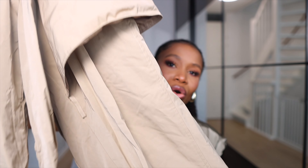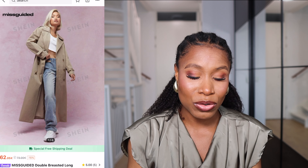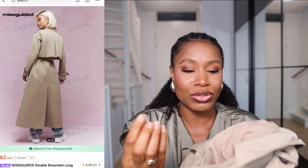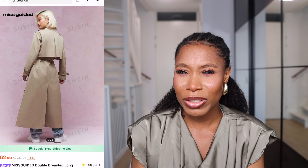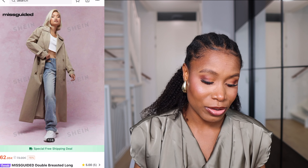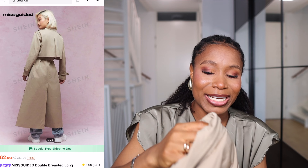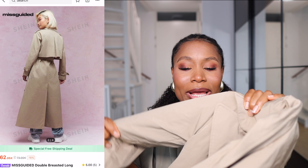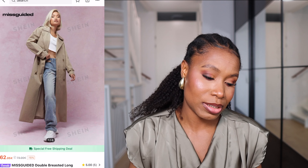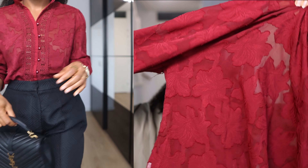The next item is this brown trench coat, also from the Shein x Missguided collection. It feels very heavy and good quality, it is lined, and the lining feels quite soft on the skin. It's a beautiful piece. Trench coats never go out of style, especially in this color — year in year out during autumn or spring you'll get great wear from it. It's quite thick so you can layer up and wear it through winter too. I think this would be a great buy.